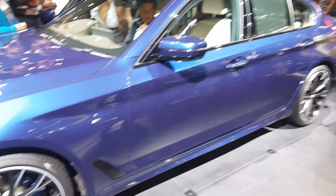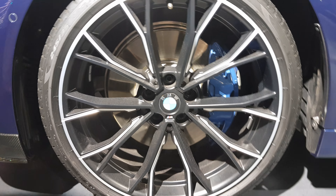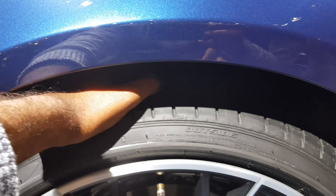This is the side profile of the car. You can see the alloy wheels. You can see the width of the tyres — it is very deep.